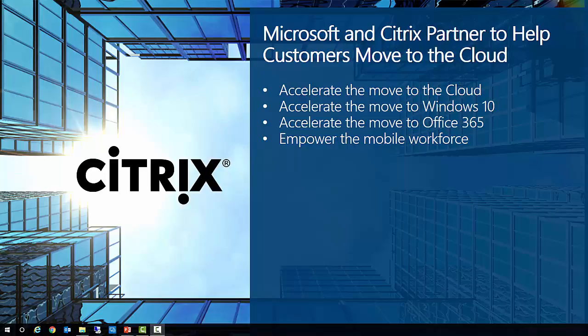XenApp and XenDesktop stand apart by delivering the full capabilities available from Office through virtual apps and desktops, and this is particularly true for Skype for Business. In fact, Citrix is the only vendor recommended by Microsoft for virtual delivery of Skype, ensuring that customers benefit from the same high-quality experience with Skype for Business that they get running locally on their devices.